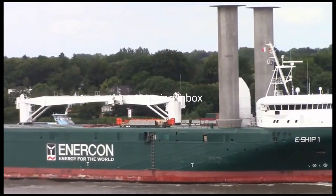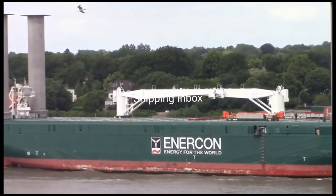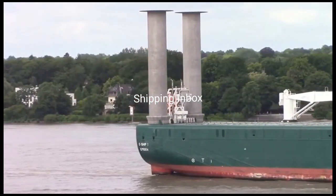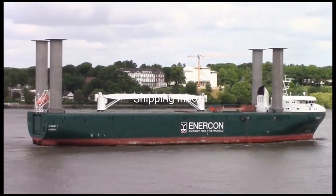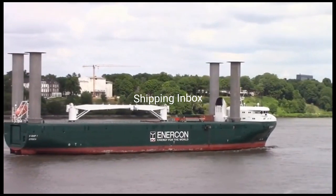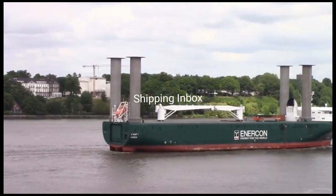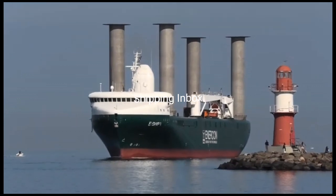The ship was docked at North Sea Werke where final construction took place. In April 2010, E-Ship One returned to Cassens Werft where preparations were made for sea trials. The ship set off for its first sea trial from Emden to Bremerhaven on 6th July 2010, and three trial runs were completed by the end of July.